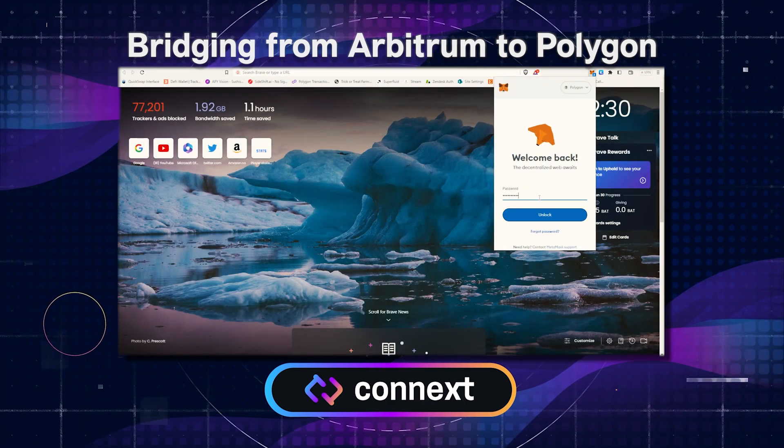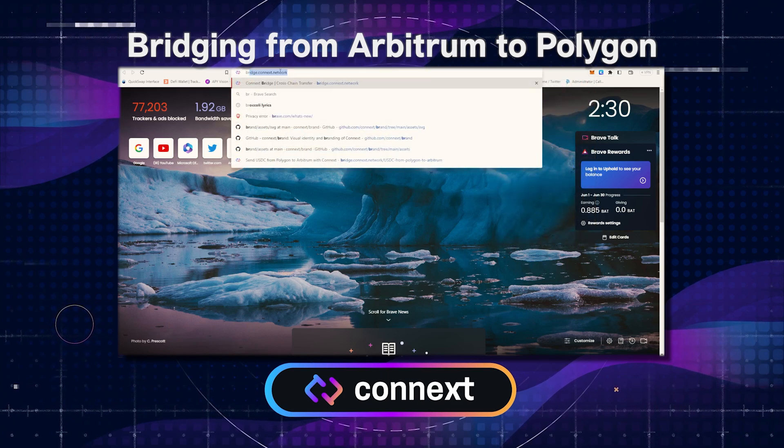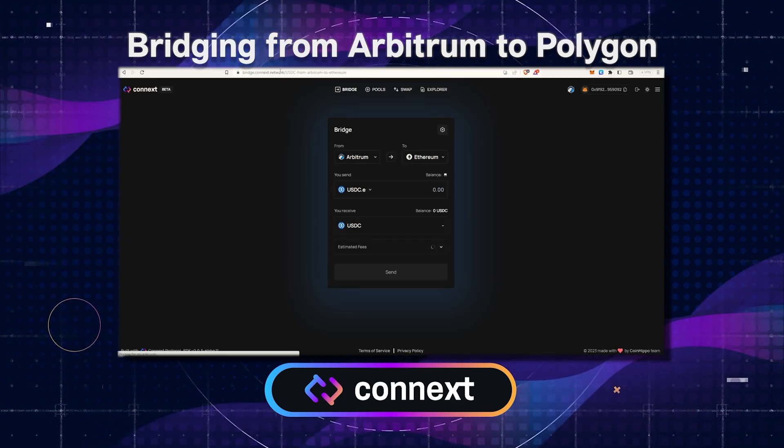First, log into your preferred Web3 wallet, make sure you're on the correct origin chain, and go to bridge.connext.network.